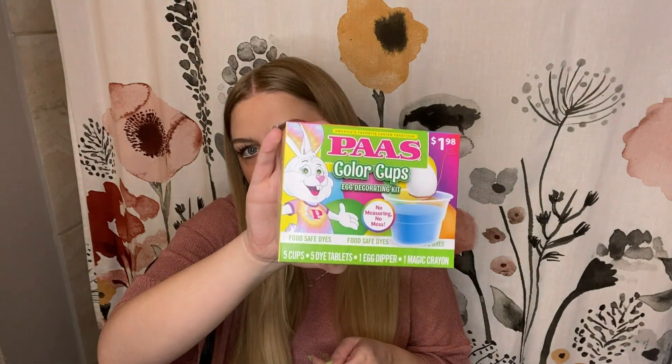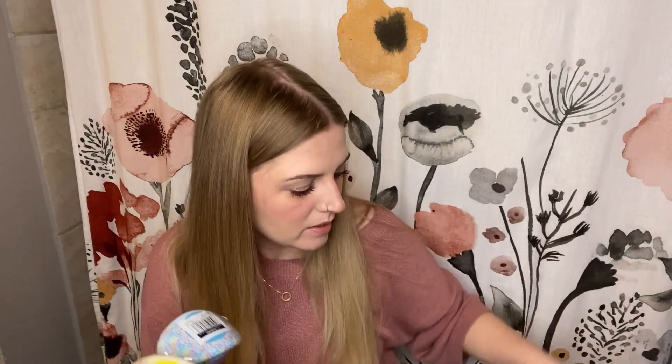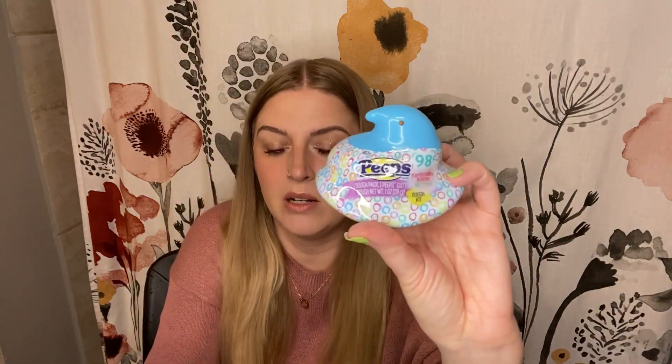I forgot that I had this in here, but just a little egg dyeing kit. And then I thought these were cute — they're like Peeps Play-Doh. It comes with a little Play-Doh and also a tiny little cookie cutter. So one pink bunny, a yellow chick, a blue chick, and a blue bunny — so they're all slightly different. And then they each are also getting one of these big eggs. I think it has candy inside — four stickers and candy.